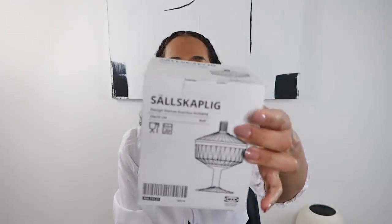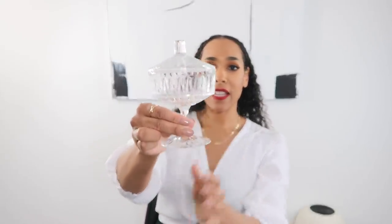Next up is an item from IKEA — I'm not going to butcher the name so I'll show you the box and link it below. On the IKEA website they describe it as a bowl with a lid. I came across these while looking for regular cereal bowls and thought they were so beautiful — I love the old-fashioned glass look. They'd make really cute ice cream bowls, candy dishes for guests, fruit bowls, or shrimp cocktail dishes. Enjoy the little things in life!